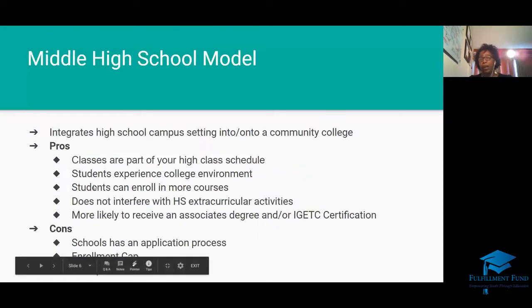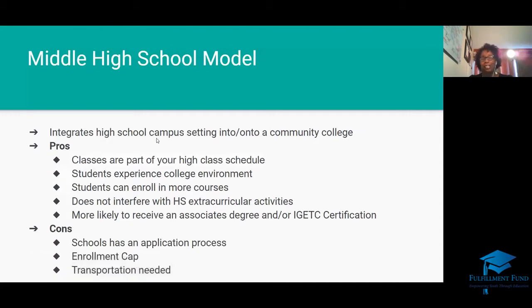The last model is where I work — middle college high school, where the school sits right on a college campus and integrates your high school and college curriculum simultaneously. This is the best option because you can take more classes in your school day and experience college life. Most students can enroll in up to nine units during the day. It doesn't interfere with extracurricular activities, and more likely you will receive an associate's degree and an IGETC or CSU certification. The cons: you typically have to apply in ninth grade, there is an enrollment cap, and transportation is not offered.